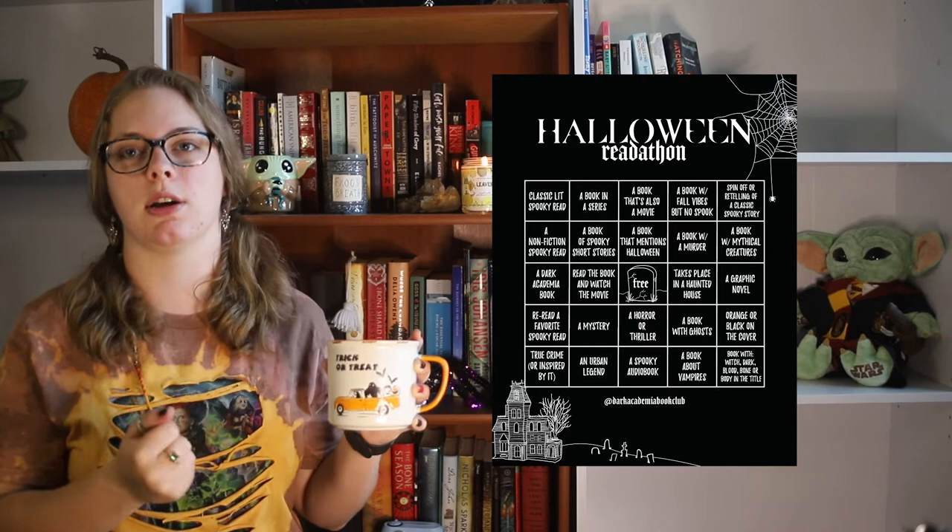During the month of October there are a lot of Halloween or spooky themed readathons I'm going to be participating in — specifically three. The first one actually started September 1st, so I've already got a few of those prompts done. It is the Halloween Readathon, running from September 1st to October 31st, hosted by Nassia Acosta-Smith. It has a bingo board and you just have to fill in prompts. I'll link the announcement videos in the description box below if you'd like to participate.